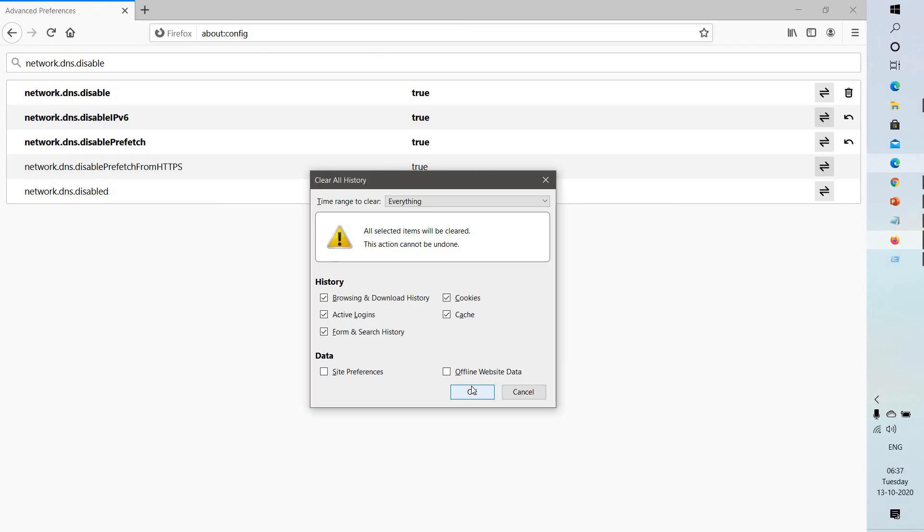If you're still facing a problem, the next step is to check for malware on your computer. Certain types of malware are known to target Firefox and can prevent it from loading various websites.